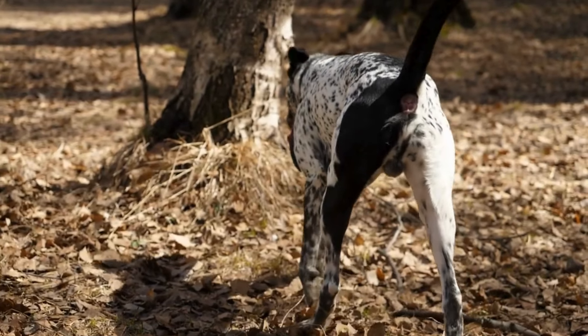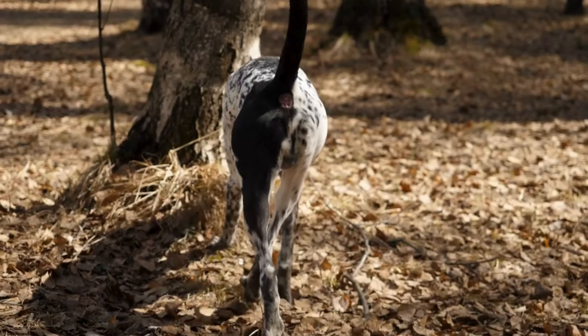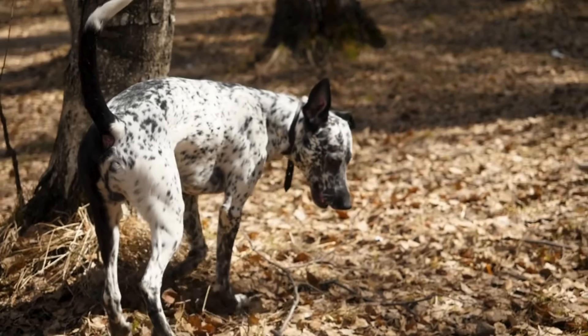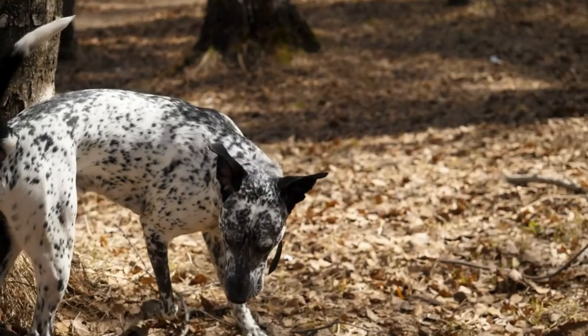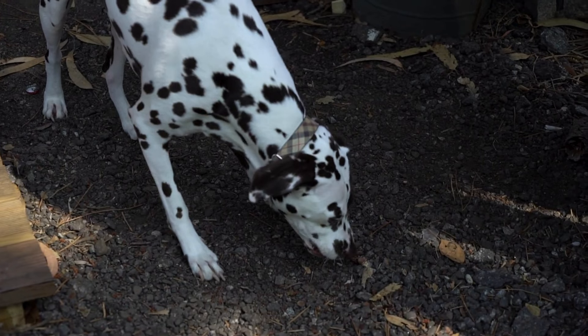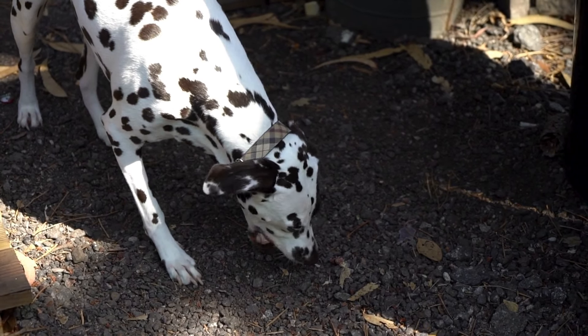These spots are not merely skin-deep — they are a part of the Dalmatians' very identity, a trait that sets them apart in the canine kingdom. They are a visual testament to the breed's rich and intriguing history, a history that is as dotted and diverse as the dogs themselves.